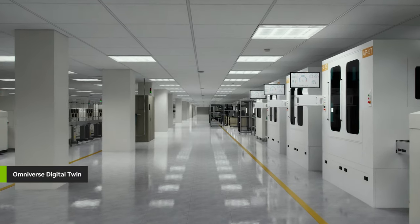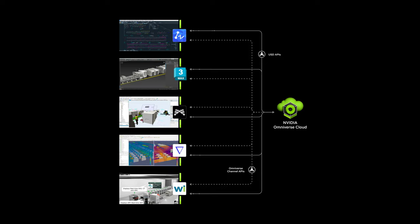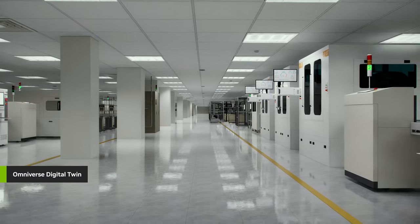For their newest factory, Wistron started with the digital twin to virtually integrate their multi-CAD and process simulation data into a unified view. Testing and optimizing layouts in this physically accurate digital environment increased worker efficiency by 51%.